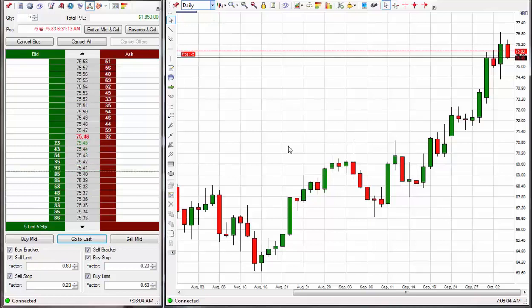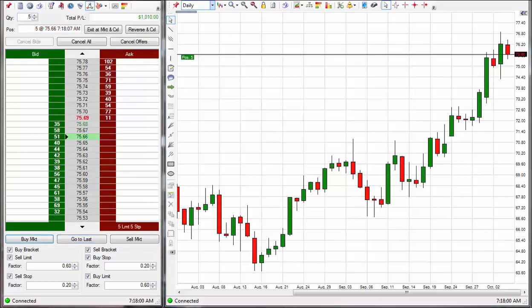Just waiting for another code 2 confirmation here. The stop got hit on that trade — the protective stop. And now I've taken a long position because now I have a breakout on the code 2. So it's going to go up now.